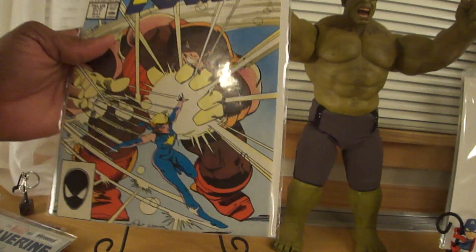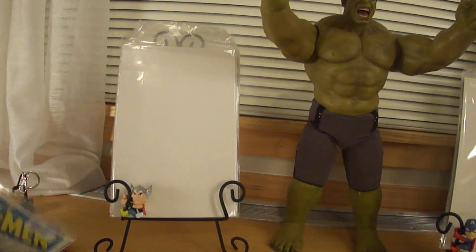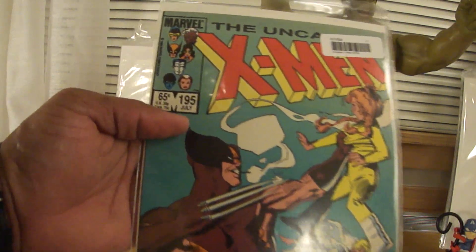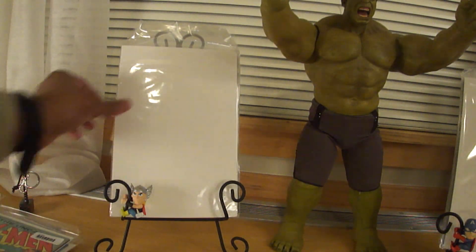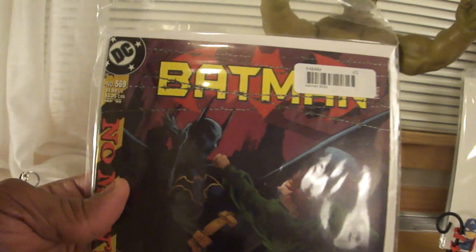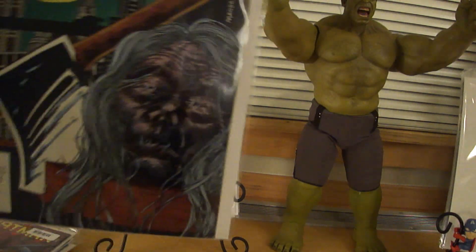I got X-Men 217, Volume 1. One of my favorite villains is the Juggernaut — I just like guys with the power, all that brute force. I got X-Men Volume 1, Number 195, with Wolverine holding up his claws to one of the Power Pack members — that little teen comic that came out in the 80s. I got Batman Number 569, part of my Volume 1 run. I'm like 18 issues away from having issue 400 all the way to 713, then I can start focusing on the 300s and 200s before I get down to the Golden Age.